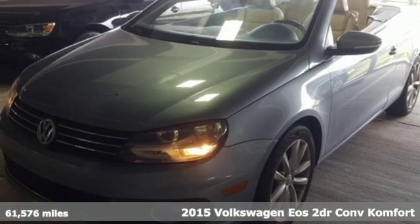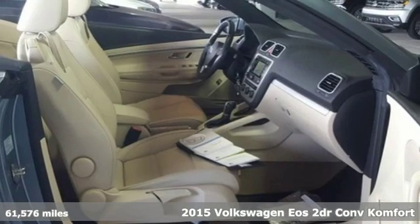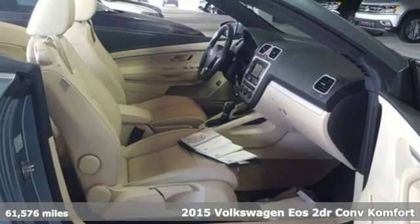It's a 2015 Volkswagen EOS. When it comes to fun, the sky's the limit in this EOS.